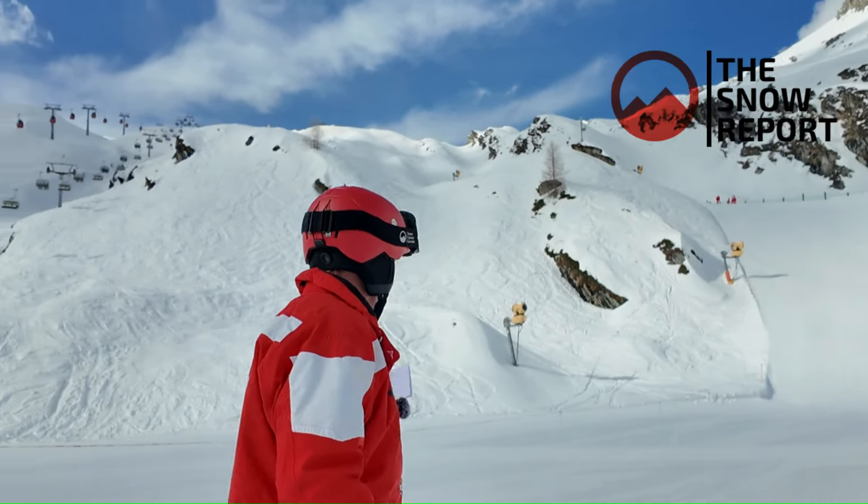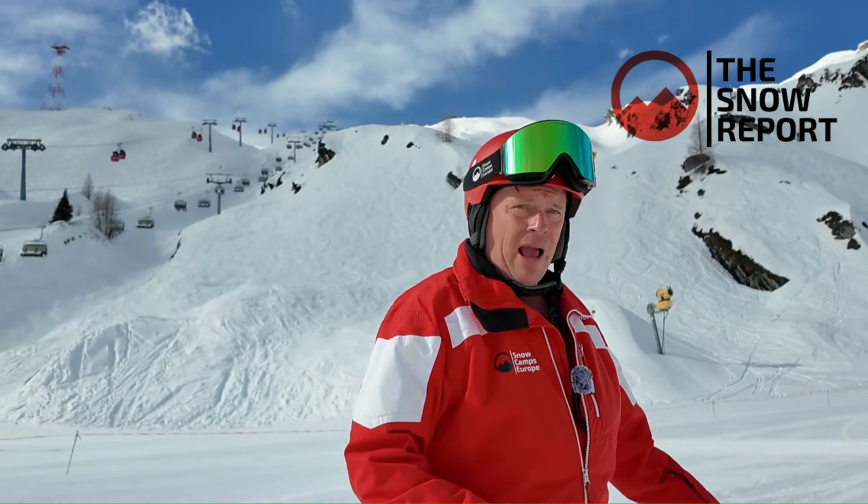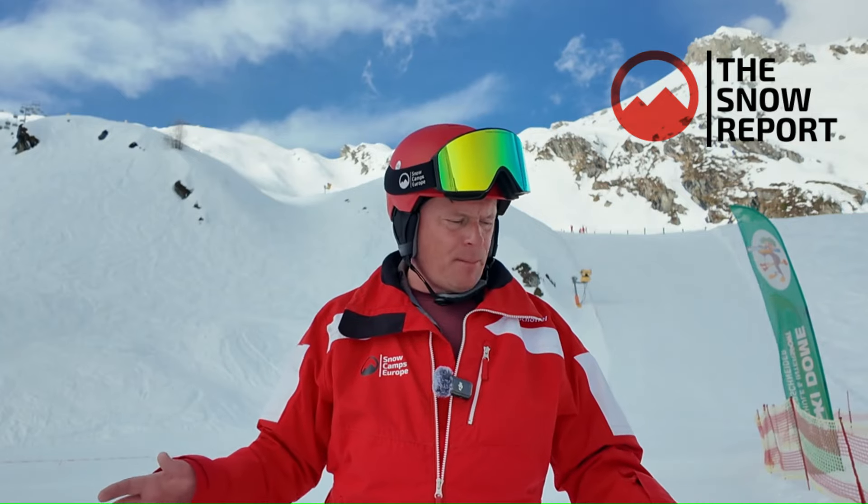The snow on the Kitzsteinhorn is fantastic quality. The off-piste is looking amazing. The Black Mamba is in its best condition it's been for a long time, and the upper slopes have just fantastic soft snow. Because it's Easter holidays and very busy up here, it is getting quite bumpy — so there's a fair bit of mogul skiing in the afternoon, which is great if you like moguls and not so great if you don't. Try and stay away from the busy and narrow sections and you'll stay away from the bumps.